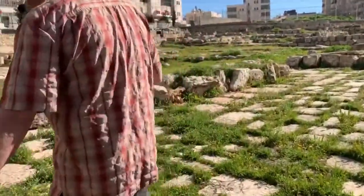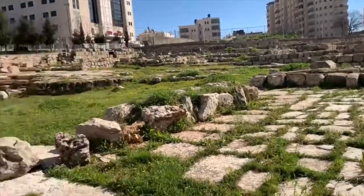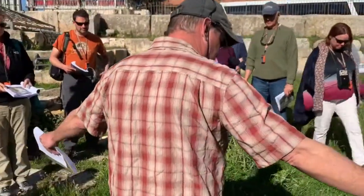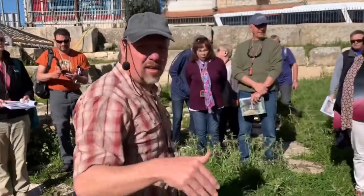Here is another one. You see the paved floor? There's a paved floor right here, and then this giant hole right here through the middle of it. Maybe another cistern, storage area.